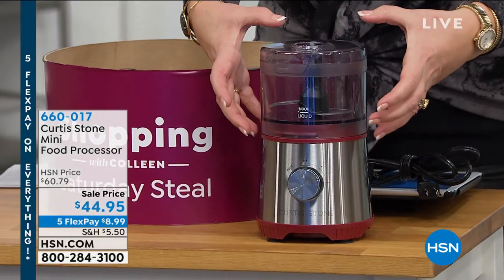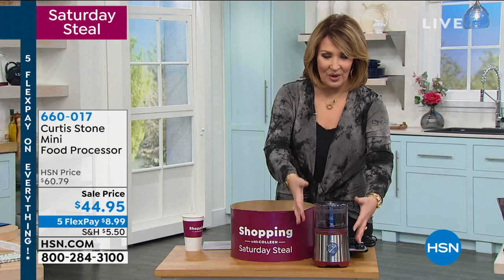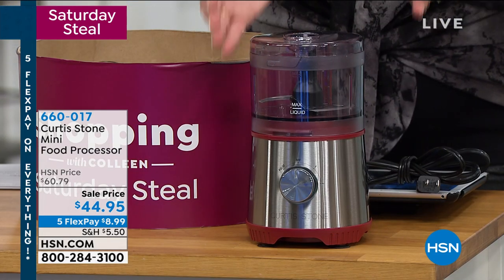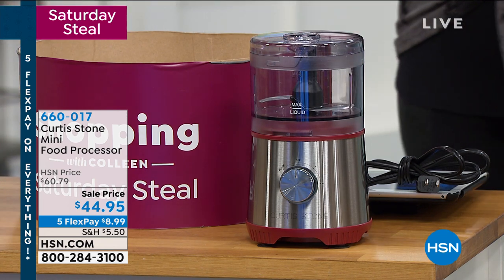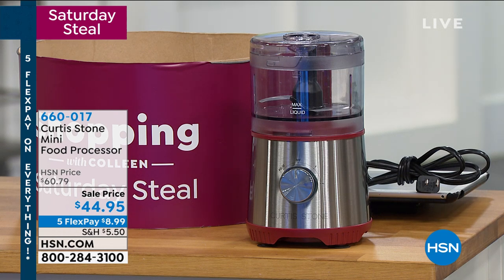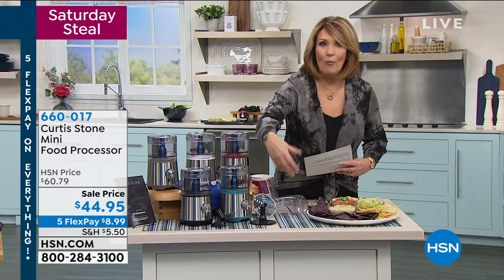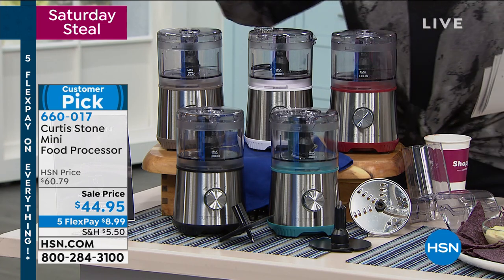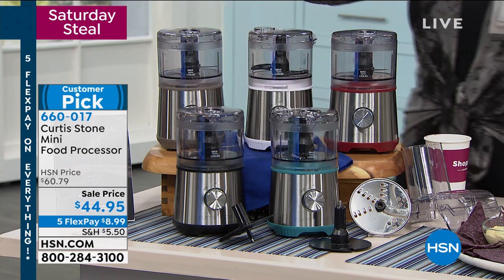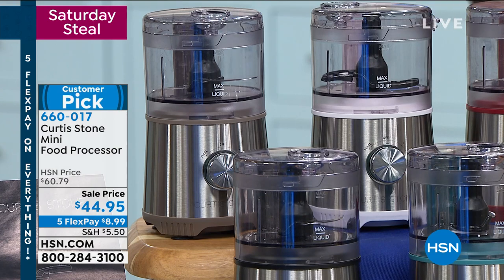It's a two-cup food processor — not the big, huge, clunky thing that sits in my garage on a shelf that I only bring in once a year for a massive baking project. It's normally $60, and today we've marked it down to $44.95. You get everything included — all of the attachments. This does everything: it slices, it grates, it comes with a whisk for homemade yogurt and whipped cream. You pick your favorite color: black, turquoise, red, white, or stainless. It's only $44.95.